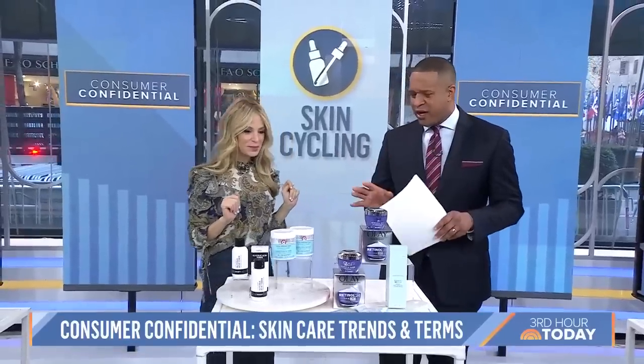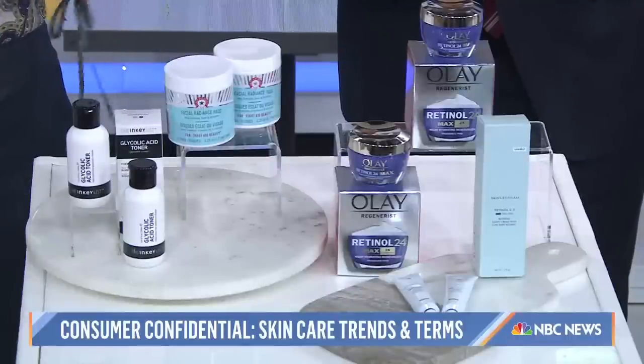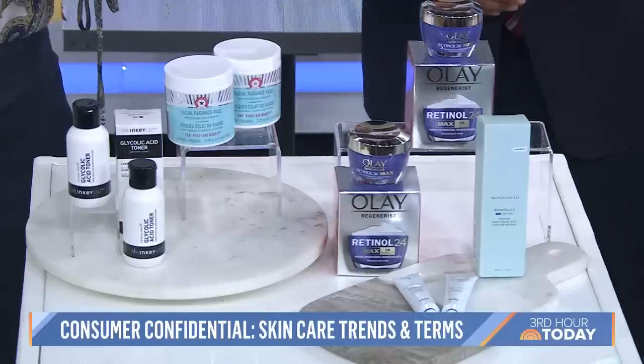Skin cycling is a rotational skincare plan that aims to make the products you use work better, streamline your routine, and avoid interactions with skin actives. For instance, the first two days of skin cycling you use actives like exfoliants or retinol. The second two days, you let your skin rest with a moisturizer and antioxidants like vitamin C, and then you go back to the retinol.